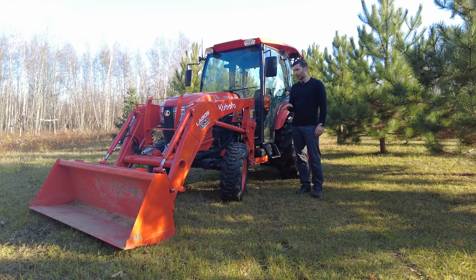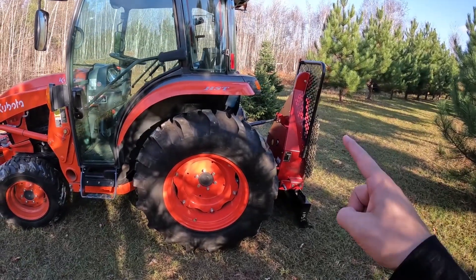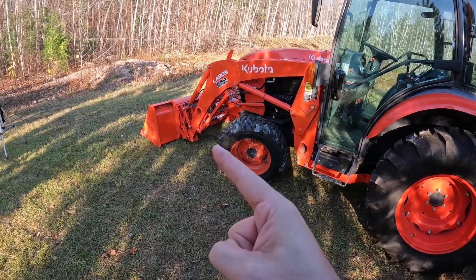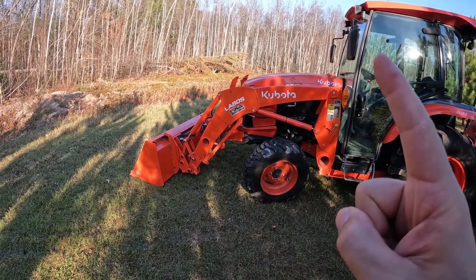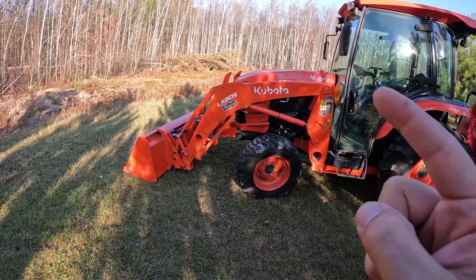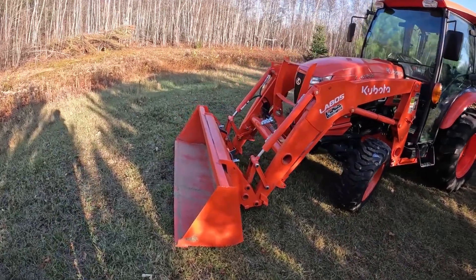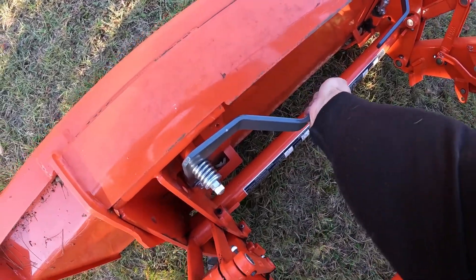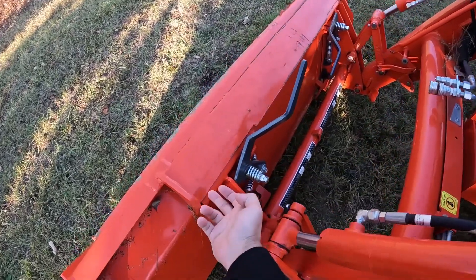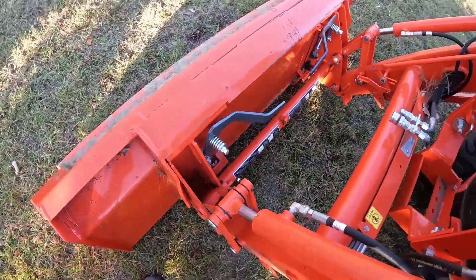Let me bring you in close to the tractor and talk about some things we added or that I'm happy it has. Just so you know, I sometimes confuse the terminology — I believe the thing that goes on the back is an implement and the thing on the front is an attachment. The tractor comes with a front-end loader and bucket, but those are not included in the base price. The only two options I added were the air suspension seat and the third function on the bucket. The bucket has the skid steer quick attach — very easy to change attachments by pulling lift pins on both sides.